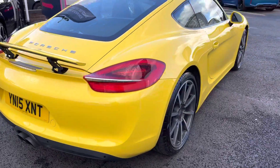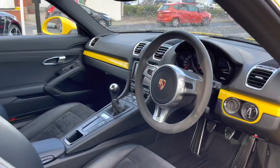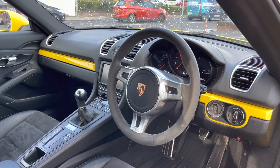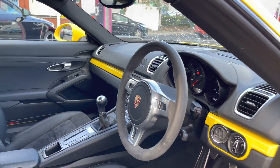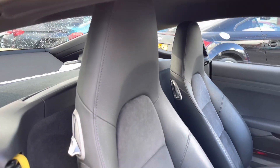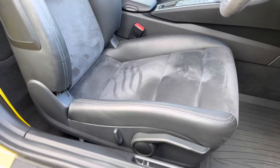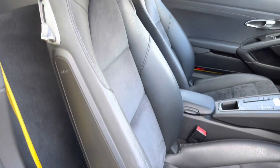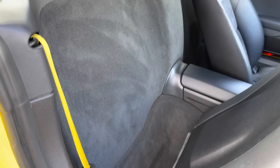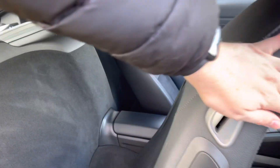Now let's take a look inside at the front of the vehicle. You have your Alcantara steering wheel with a nice metal effect. You've got yellow along the dashboard to complement the outside, and you have your front sports seats. There's plenty of adjustment in the driver's seat so you can easily find the perfect driving position. Your front seats also pull forward so you can store things behind them for a bit more space.